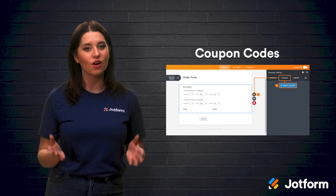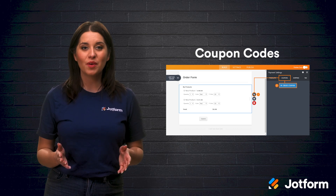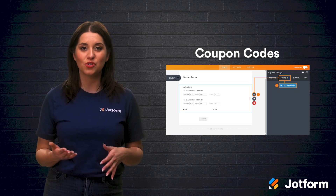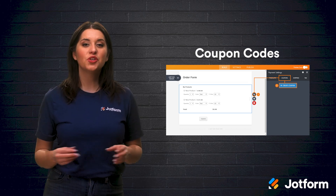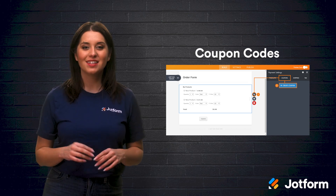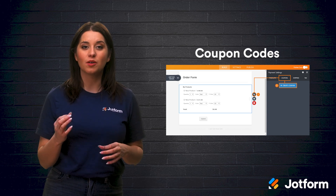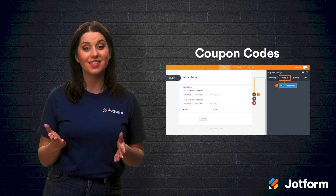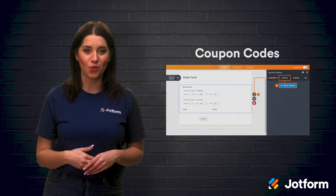Facebook will then work to optimize your ad to increase conversions. The third feature we've added is coupon codes. Great discounts are the key to Black Friday and Cyber Monday's success. On JotForm, you can create a coupon code to easily offer discounts to your customers. To do so, head to your payment settings after you've configured your products. Select your code, the amount it will discount, and which items it applies to. You'll also need to indicate whether you want it to apply to a certain timeline or a certain number of items sold.